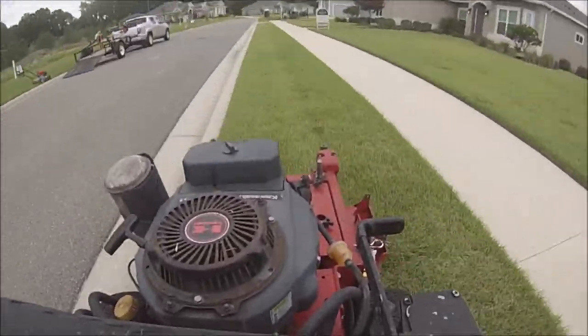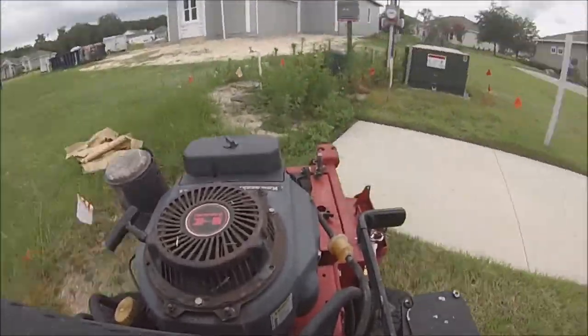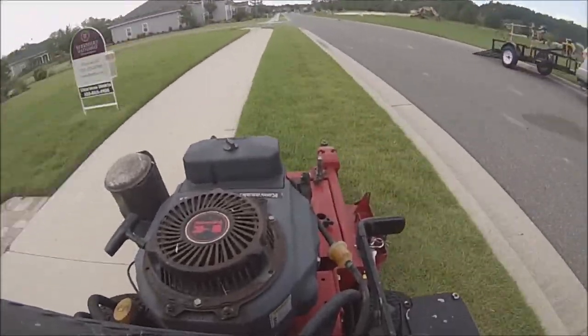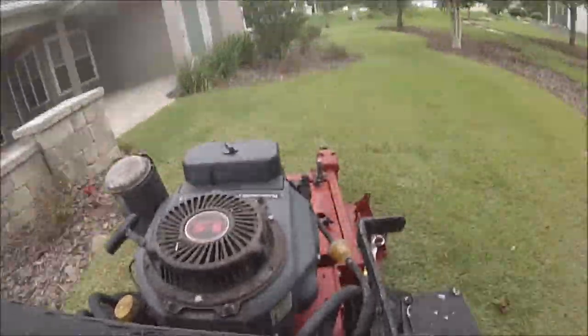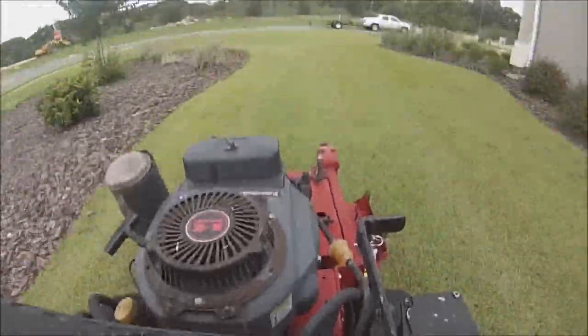I do the bed edging as efficiently as possible. It's a pretty easy yard to mow — relatively open with no real obstacles to mow around, though there are a lot of beds to edge.